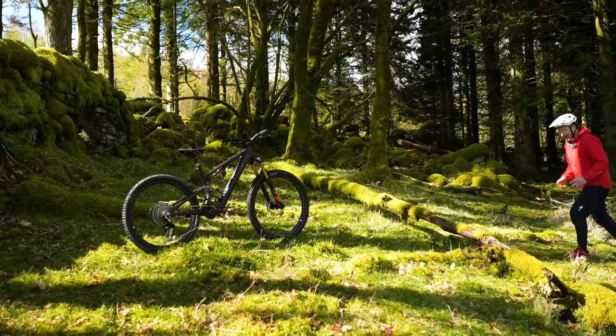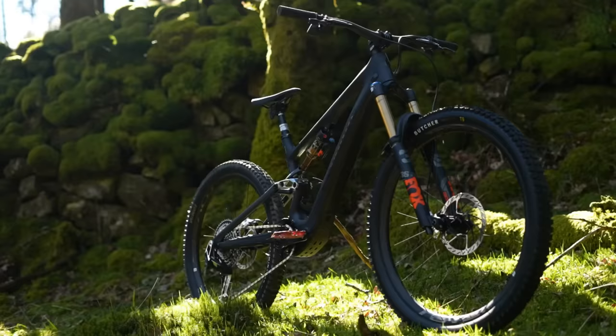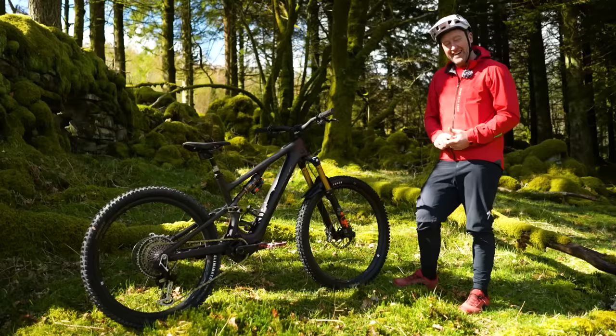I don't necessarily agree with the whole mountain bike comparison, but to quote Specialized on the Levo SL, that this bike redefines the modern mountain bike experience — I don't actually disagree with that, because let's face it, mountain biking is a game of percentages, which I'll come on to in a bit.